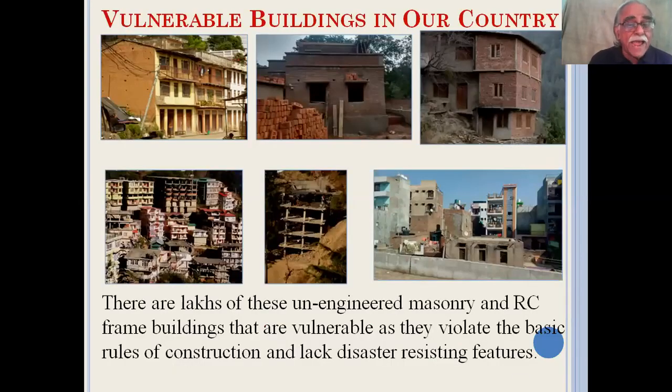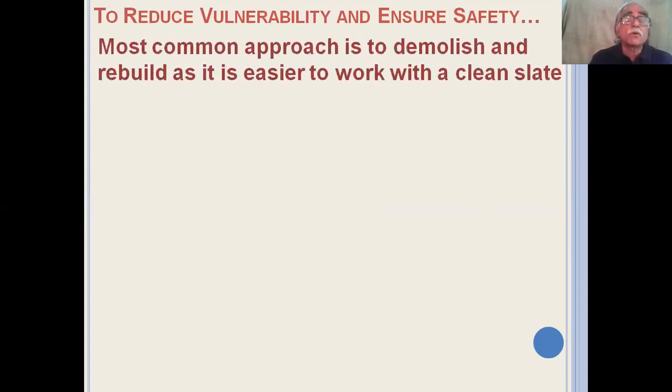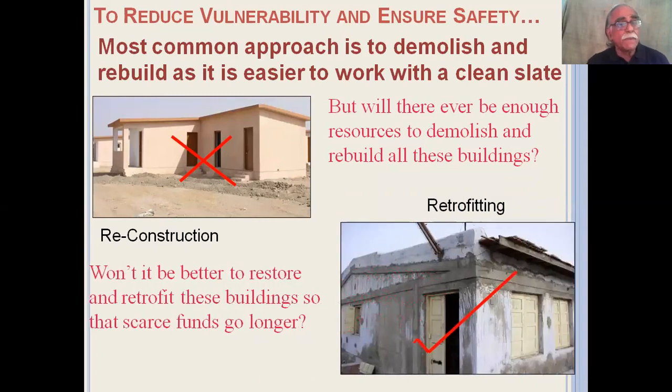In India, we have lakhs of unengineered masonry and reinforced concrete frame buildings that are vulnerable as they violate the basic rules of construction and also lack disaster-resisting features. To reduce vulnerability and ensure safety, the most common approach has been to demolish and rebuild, as it's easier to work with a clean slate. But the question is: will we ever have enough resources to demolish and rebuild all these buildings? Would it be better to restore and retrofit these buildings so that scarce resources can go much longer?